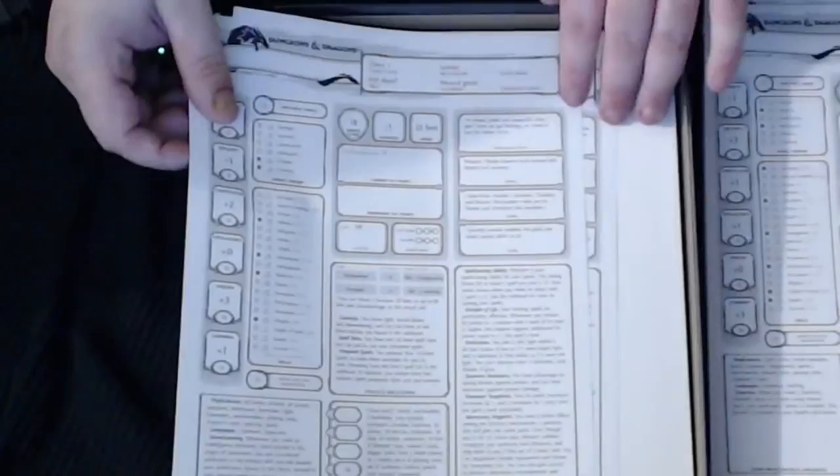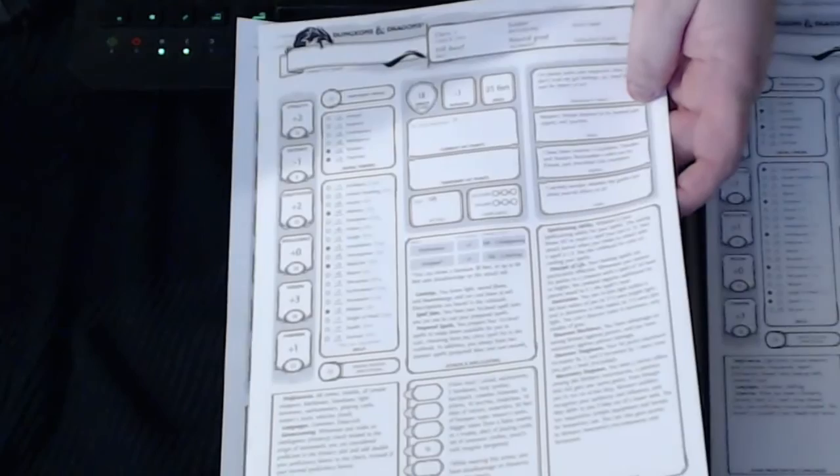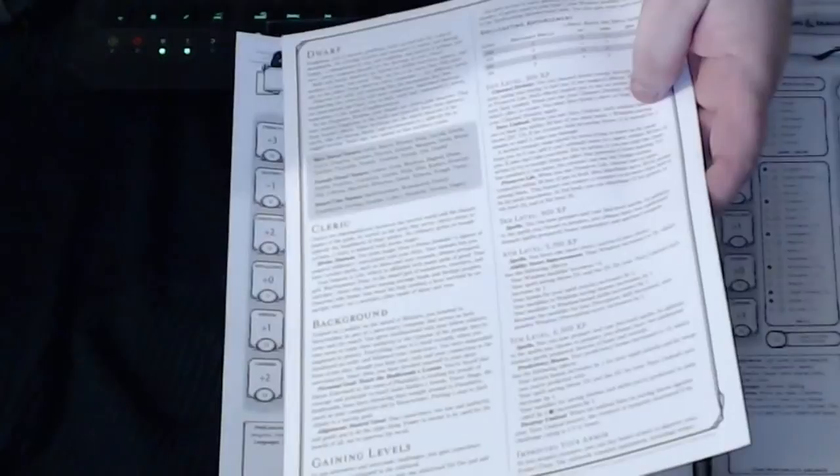Next up is the hill dwarf cleric. Same kind of paper, tells you what goes up to fifth level, and talks about the traits, ideals, bonds, and everything else.